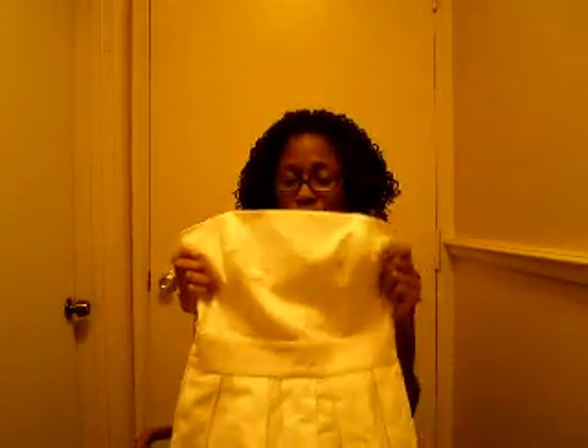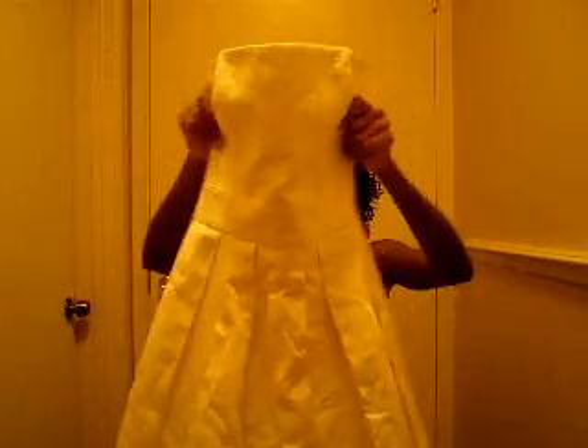I was so surprised to find this because it's cute and I can fit it. Usually when I find something I really like I can't fit it. I don't see any blemishes or problems on this dress, so I'm not sure why somebody gave this away. It is by French Connection - I've never heard of French Connection but I like the material, it's kind of heavy. Yes, I'm ready to rock this.